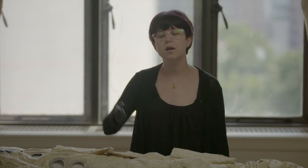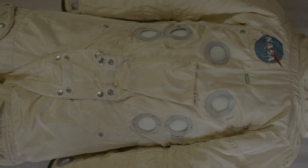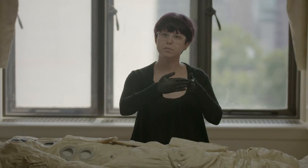Another problem astronauts face in space are micrometeoroids. On Earth, we don't have to worry about this — our atmosphere is going to incinerate them. But in space, this is a serious problem. Therefore, there are 11 layers in Apollo spacesuits to protect astronauts, because when a micrometeoroid hits them, it's going to separate those particles so they decelerate and protect the astronauts.